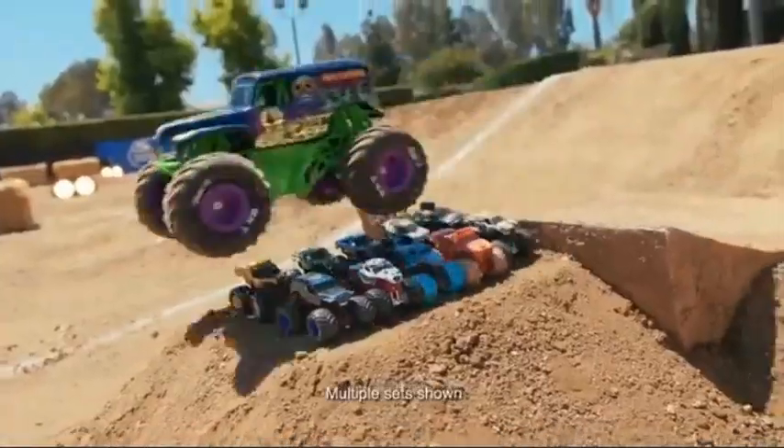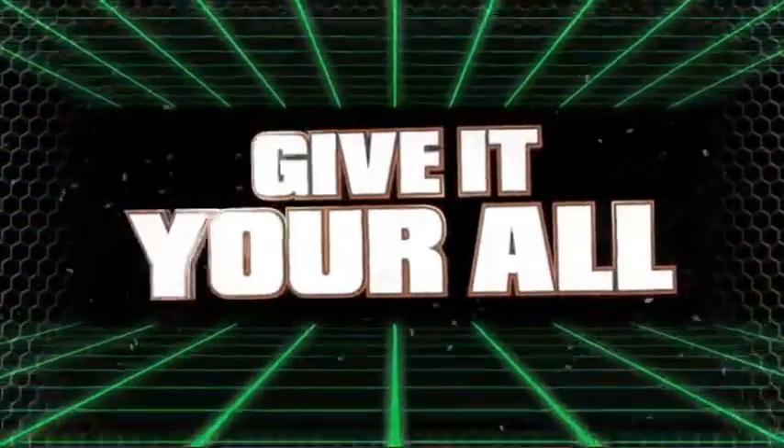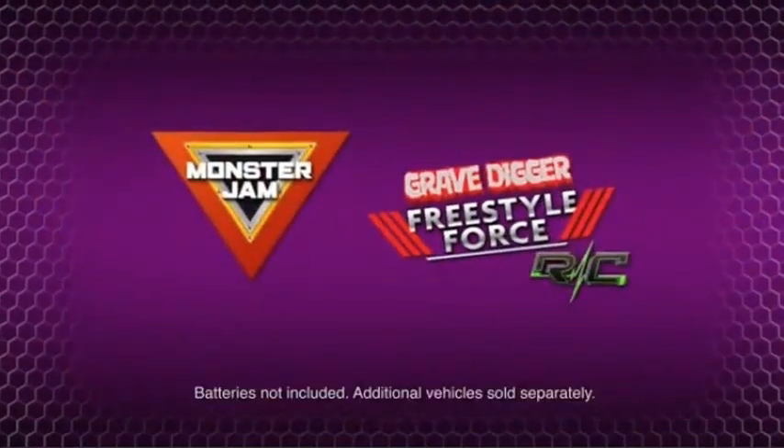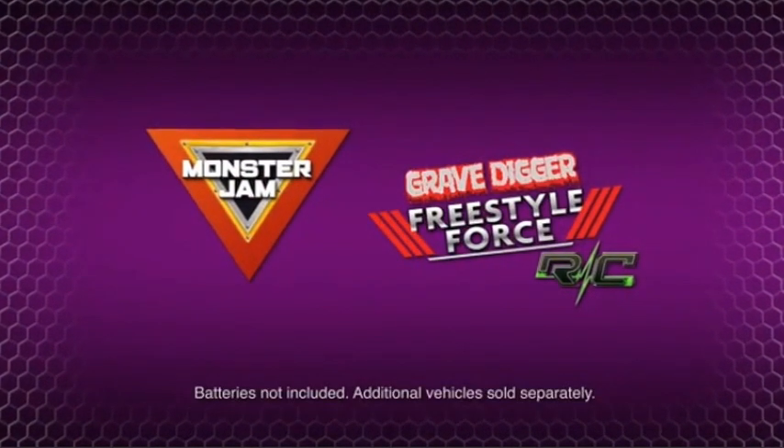True power comes from within. Whatever obstacles are in your way, just give it your all and watch your confidence soar. Monster Jam Freestyle Force Gravedigger RC is a proud sponsor of Disney Junior. Batteries not included. Additional vehicles sold separately.